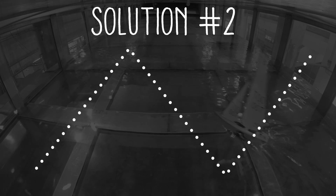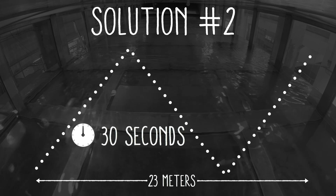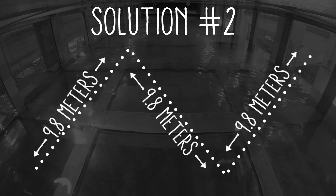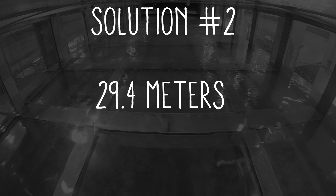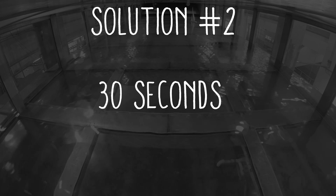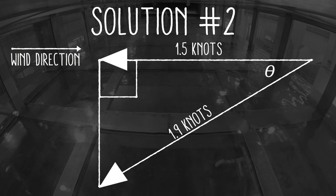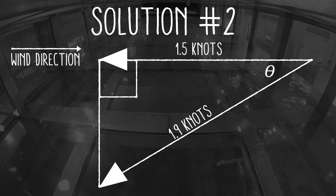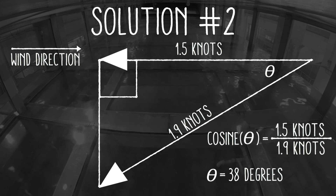The second way to reach the answer involves time. Since we know the tank is 23 meters long and that it took 30 seconds to reach the far side, we can quickly calculate the boat's upwind speed of 1.5 knots. We also know that the boat zigzagged back and forth, and using geometry we can figure out that the total distance traveled was 29.4 meters in 30 seconds, so the boat's speed through the water was 1.9 knots. Finally, we can draw a triangle representing the boat's velocity in terms of two components — an upwind component, or vector, and a sideways component. Since we know two of the three sides of the right triangle, we can figure out the angle. Here we used the cosine function and got the same answer of 38 degrees.